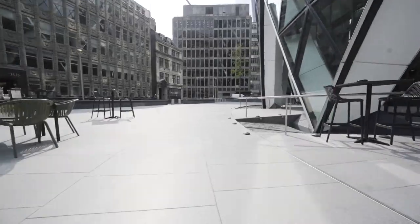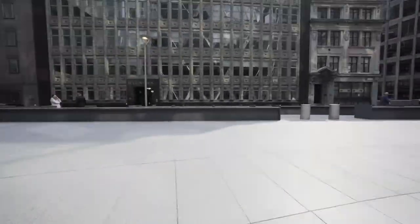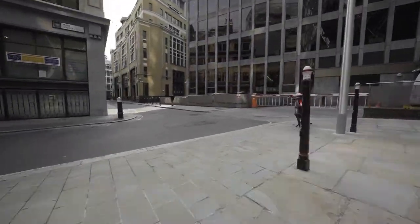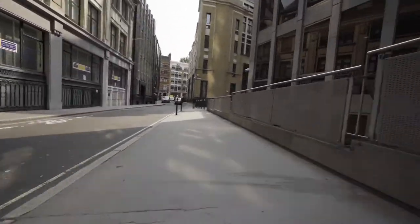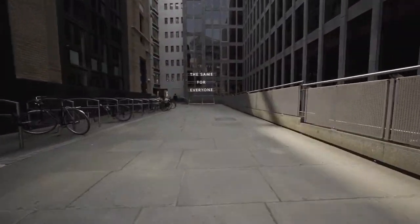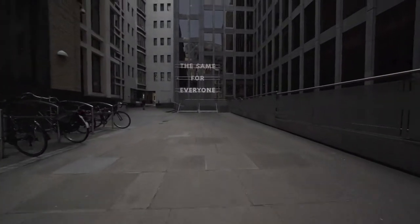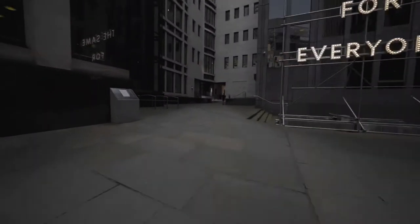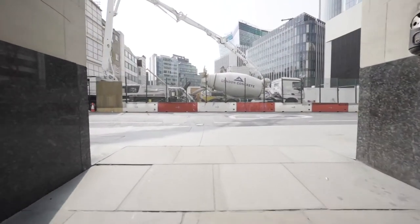Now we are walking through Gherkin Plaza and along to Cunard Place. The sculpture you will see in front of us is called The Same For Everyone and is by Nathan Coley. It glows up, lighting the space. Through a narrow passage, the atmosphere changes and we step into the light on Leadenhall Street.